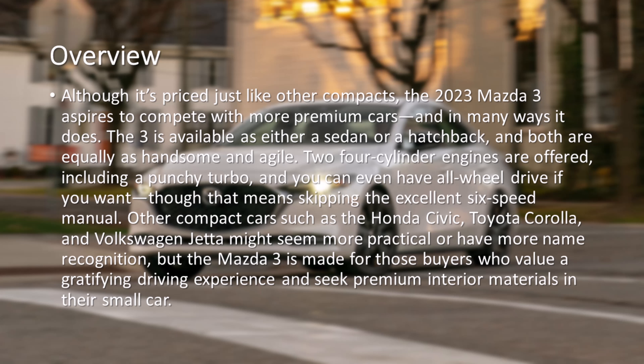Other compact cars such as the Honda Civic, Toyota Corolla, and Volkswagen Jetta might seem more practical or have more name recognition, but the Mazda 3 is made for those buyers who value a gratifying driving experience and seek premium interior materials in their small car.